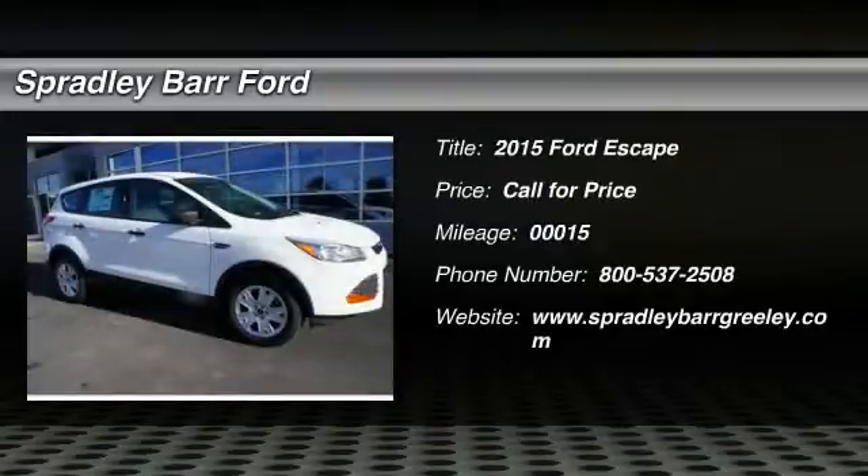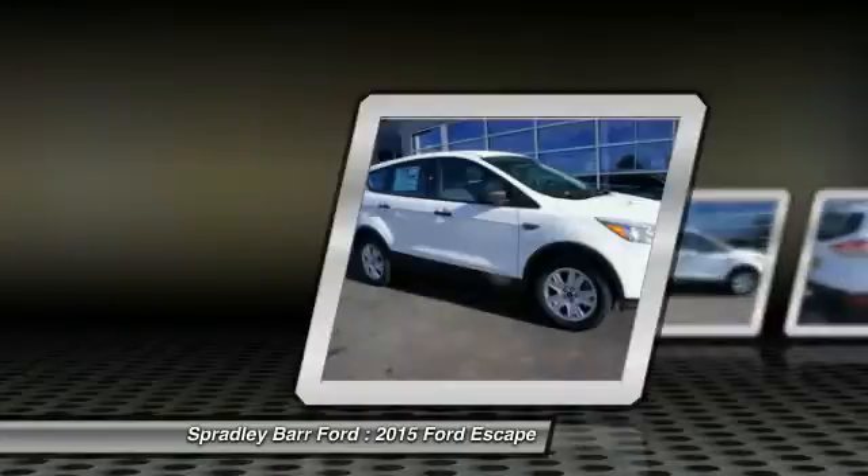The 2015 Escape. Gas engines flex, tow, sip and go with Ford Escape.